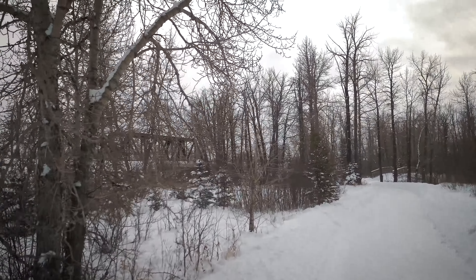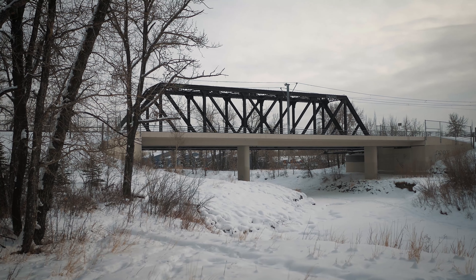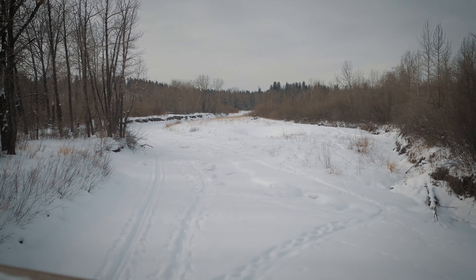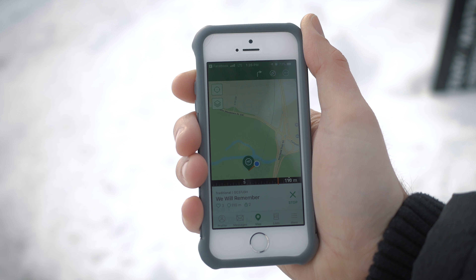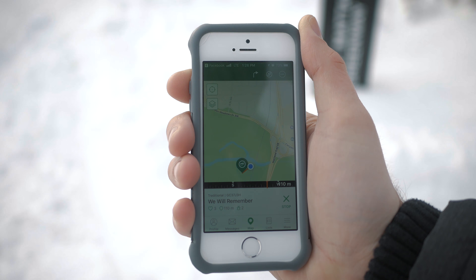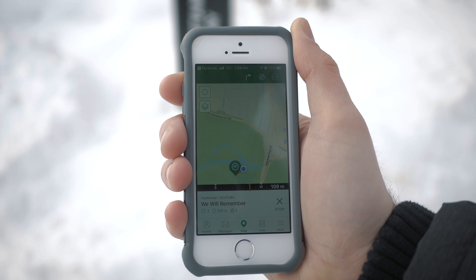How likely do you think we are to find the geocache? Well, there's snow everywhere so that kind of brings our chances down, but never say never. We're coming for you, Geo. We're pretty close now — only about 110 meters away, and the app says it's straight this way, so we're gonna keep heading in that direction. Hopefully we can find it.